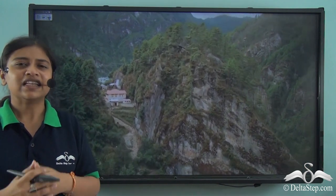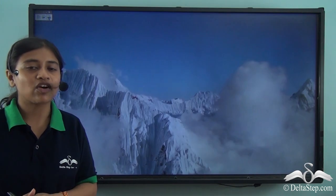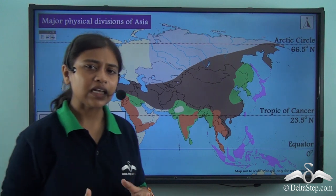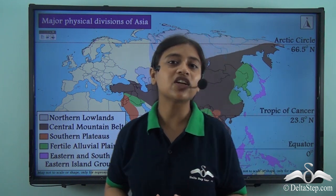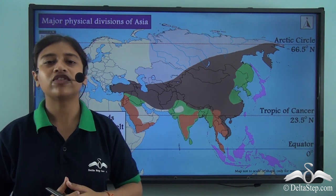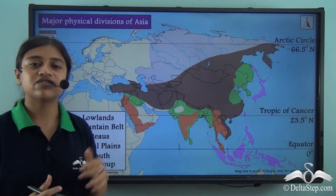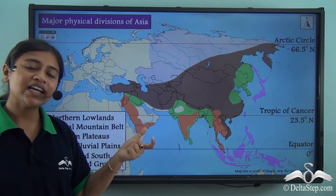Look at these beautiful young fold mountains of the South Asian country India. These are the Himalayan mountain system — the highest mountain range of the world and a part of the central mountain belt of the Asian continent. In our previous lesson we learned about the northern lowlands. In this lesson we will be taking a look at the central mountain belt, which lies in the centre-most portion of the continent of Asia, right below the northern lowlands. This is the second major physical division of the continent.